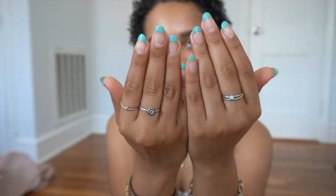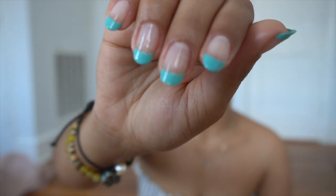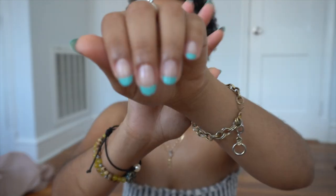Somebody please explain to me — I painted my nails yesterday and they look nice, but when you get a closer look they're chipped already. Yeah, it's my fault, but also why? They're so pretty.